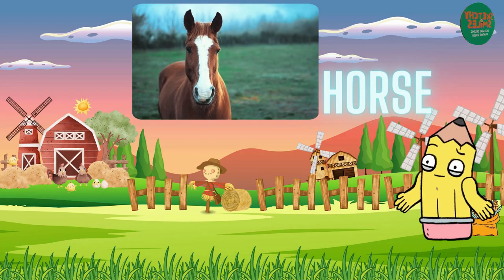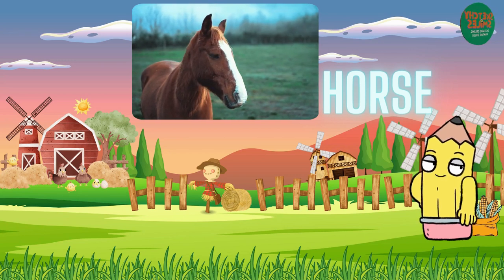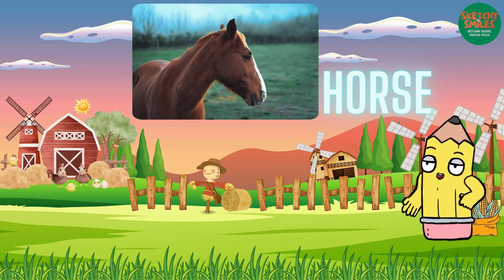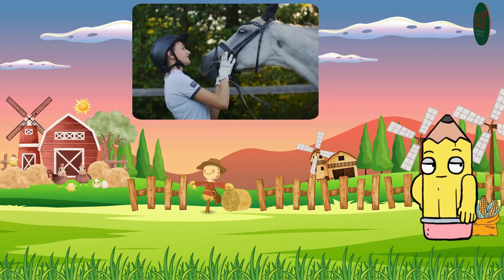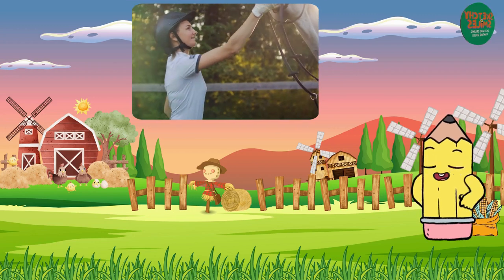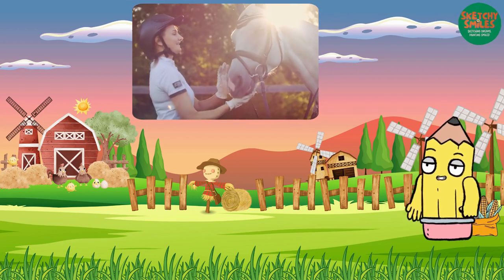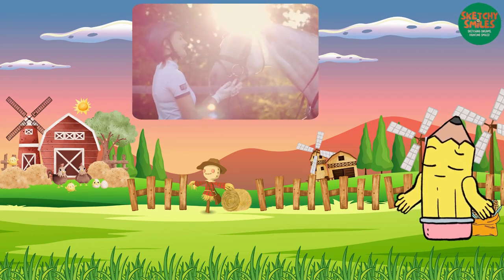Now, let's move on to the horse. Horses are strong and fast. They are used for riding, racing, and even helping with farm work. They have a special bond with humans. Horses are known for their expressive eyes and powerful, graceful movements. Their intelligence and loyalty make them wonderful companions.